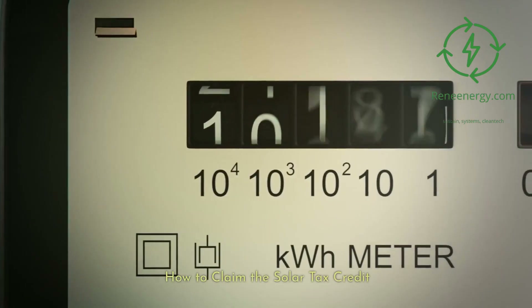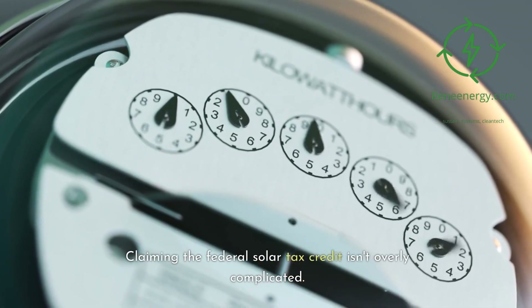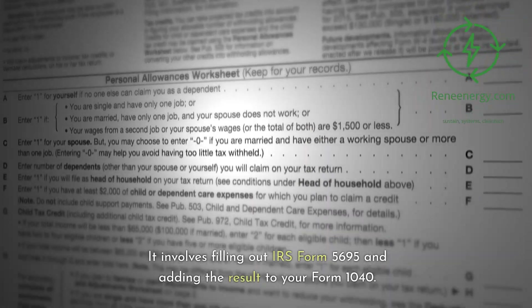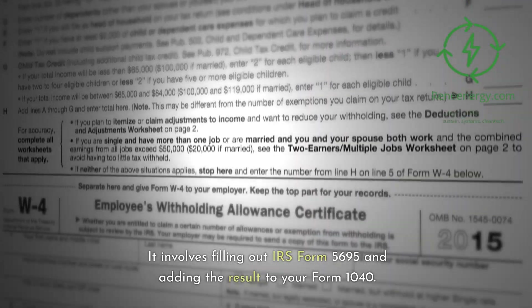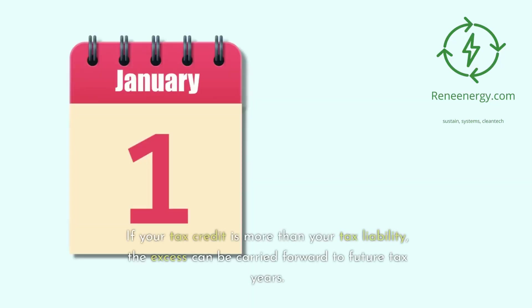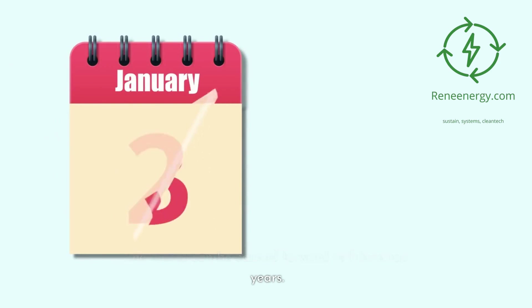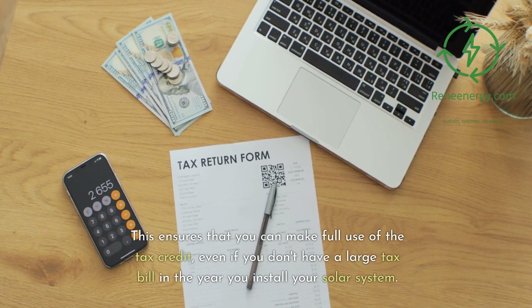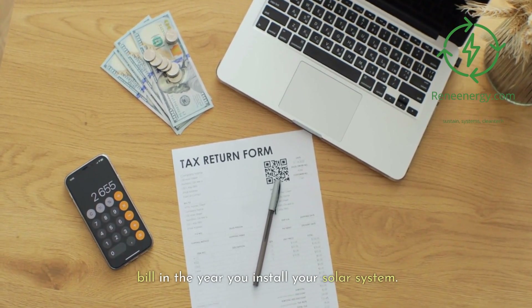How do you claim the solar tax credit? Claiming the Federal Solar Tax Credit isn't overly complicated. It involves filling out IRS Form 5695 and adding the result to your Form 1040. If your tax credit is more than your tax liability, the excess can be carried forward to future tax years. This ensures that you can make full use of the tax credit, even if you don't have a large tax bill in the year you install your solar system.